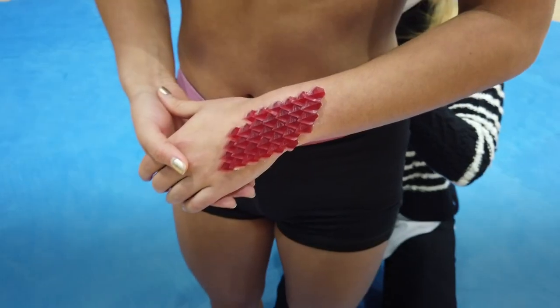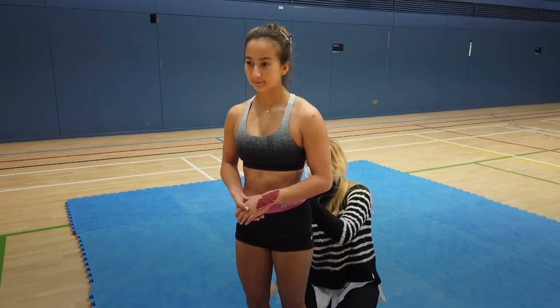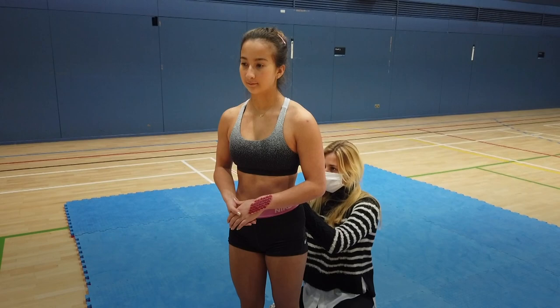Design student Natalie Keres founded Scaled while studying for a double masters in global innovation design at Imperial College London and the Royal College of Art.